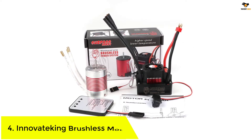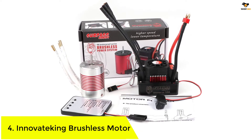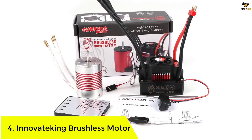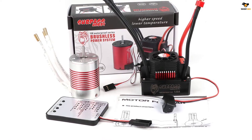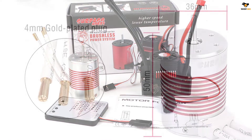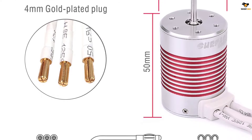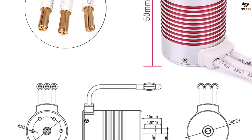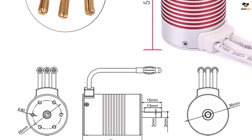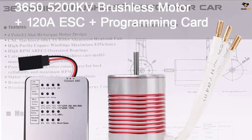Number 4: Inoviteching Brushless Motor. This brushless motor is from a reliable brand called Inoviteching. It is a 3650, 5200KV sensorless brushless motor with a 120A ESC and a programming card. It is suitable for most 1/10th scale RC car trucks, with linearity, acceleration, and amazing startup features. It has strong current resistance capability and superb heat dissipation.